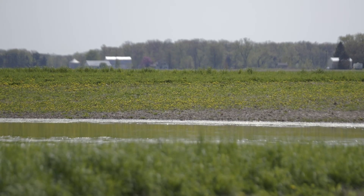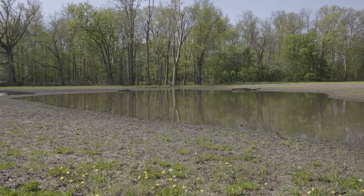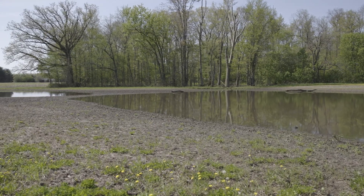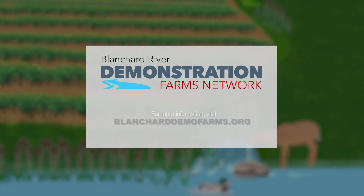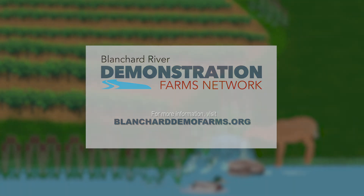Wetlands provide habitat for fish and wildlife, increase biological diversity, and are a crucial component of the natural filtration system that improves water quality.